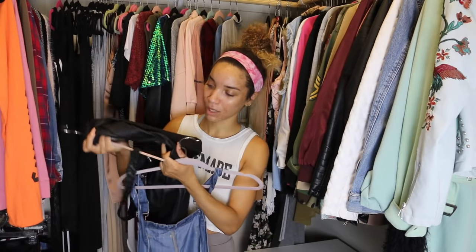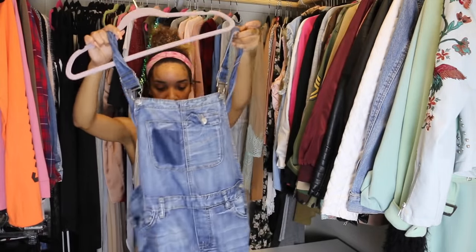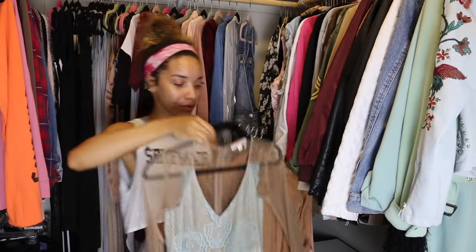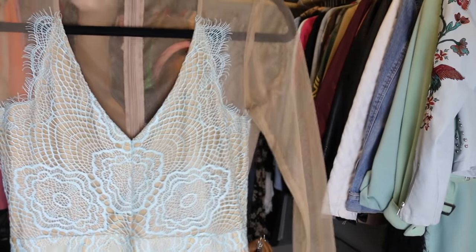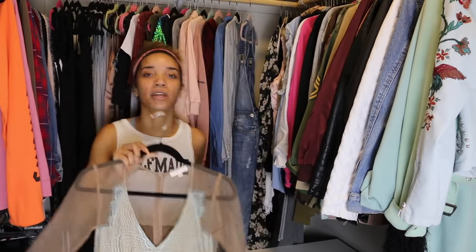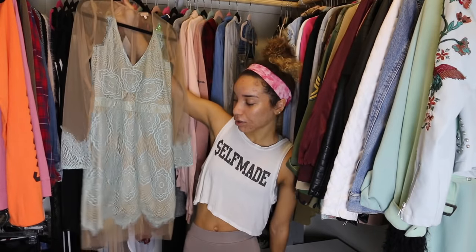As for two pairs of overalls — the leather ones are cute but I ripped them in the crotch and they don't fit me that well anymore so I should get rid of them. I'm keeping the denim ones because you just never know. Coming up to some fancier stuff I've rarely worn — this For Love and Lemons inspired lace mesh dress in a pretty mint blue color I wore once for an event. It doesn't fit that great but it's so pretty that I want to keep it in case it fits better in the future.